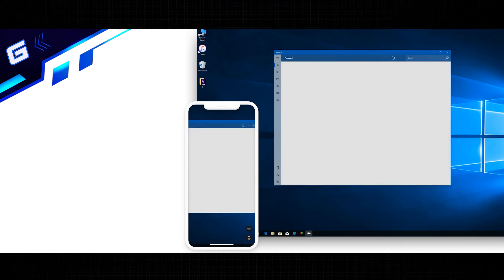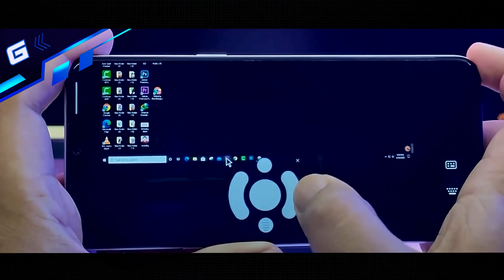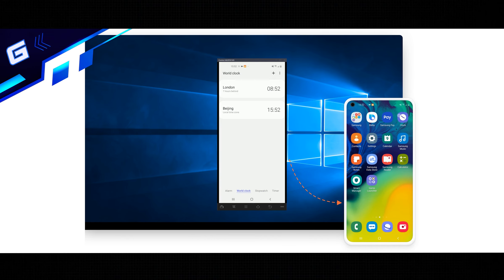With Austin Remote, you can access a work laptop and a gaming computer from your phone, tablet, or PC from anywhere. It's the most stable, fast, reliable, and free remote computer access tool that lets users remotely access, control, and troubleshoot their computers from a phone, tablet, or another PC.